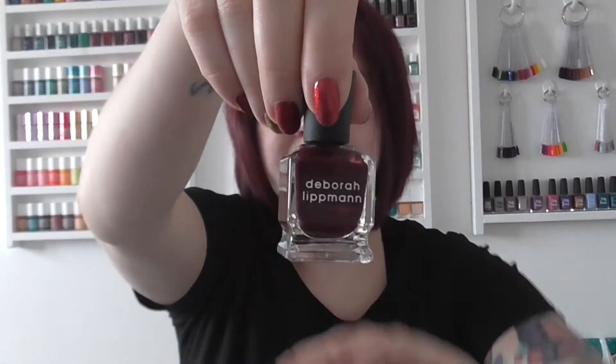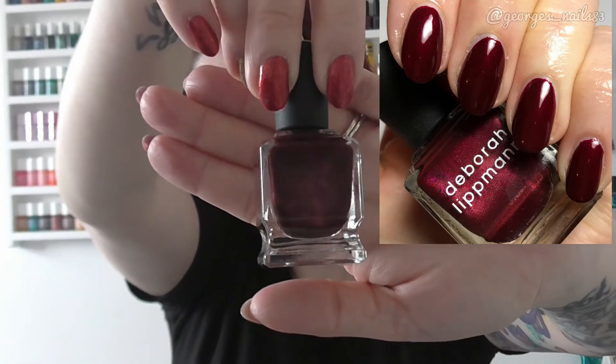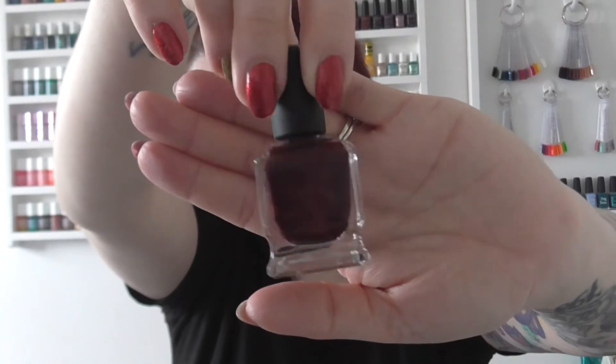Then another one — well, they're all quite old actually — is Bitches Brew by Deborah Lipman. I swatched this one for the first time this year and I really love this color. I've only got two Deborah Lipman polishes; they are quite on the pricey side, but they are nice polishes, and hopefully in the future I'll be able to get some more.